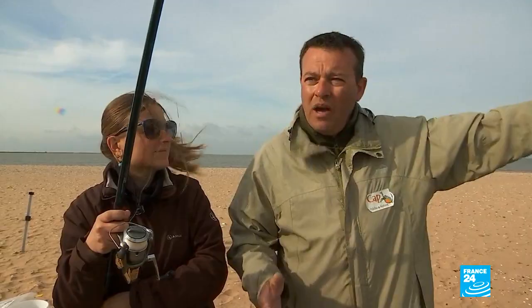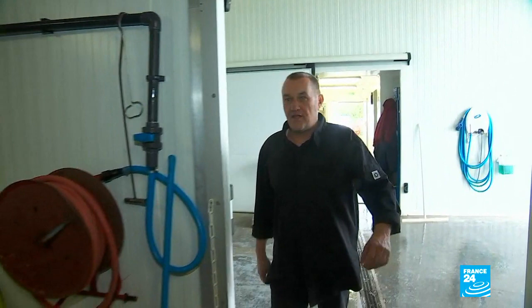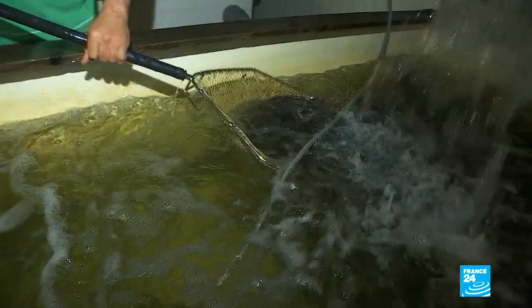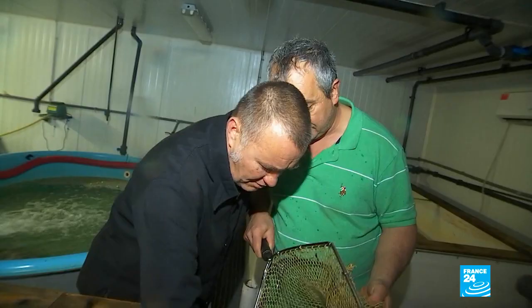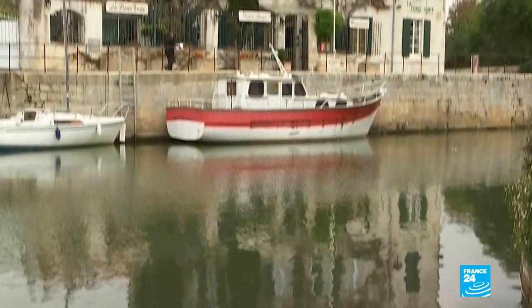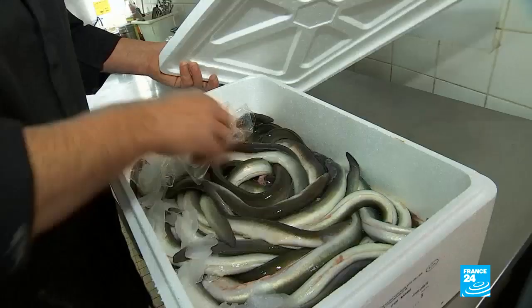The eels that can be caught here are a speciality of local chef Frédéric. This morning he's dropped in to visit his supplier. "Have you got some eels for me? They're wonderful — perfect for making a fricassee. Give me five kilos of them." In the kitchen of his restaurant in the town of Maron, Frédéric prepares this regional delight. Straight away he's inspired and gets busy in the kitchen right away.